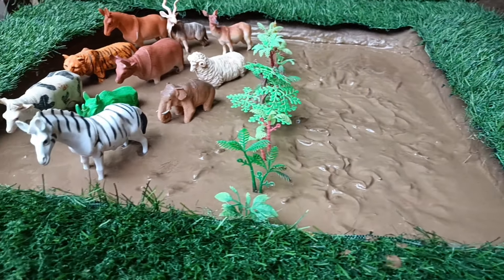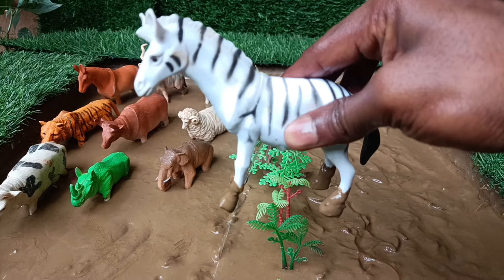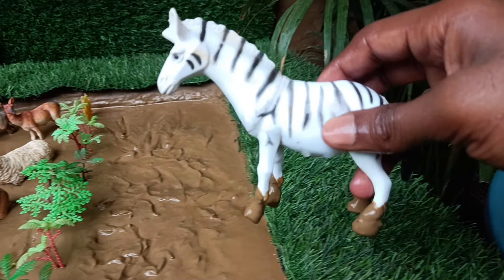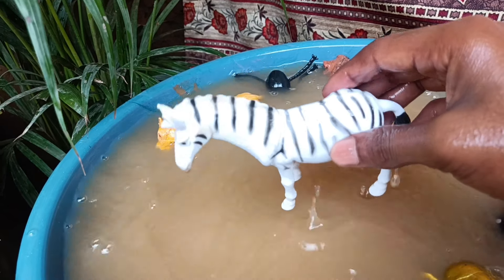Now you have the next wild animal, the zebra. We also clean them by taking them out of this mud. Did you know you can recognize individual zebras similar to how you recognize faces?